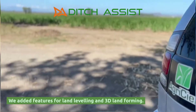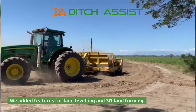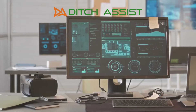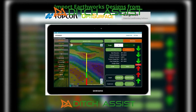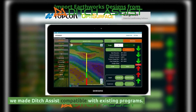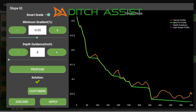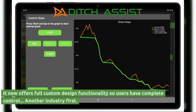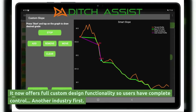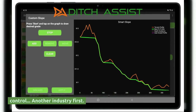We added features for land leveling and 3D land forming. Rather than creating another new land leveling design program, we made Ditch Assist compatible with existing programs. Slope IQ also received an upgrade based on user feedback. It now offers full custom design functionality so users have complete control — another industry first.